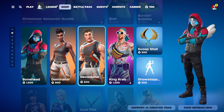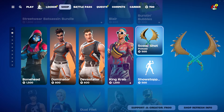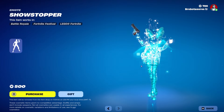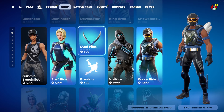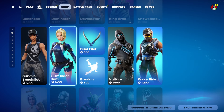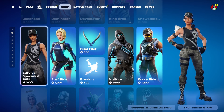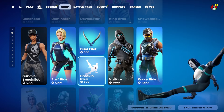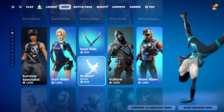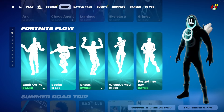Blair was new yesterday. We've got signature style, some more people — Bonehead, King Crab, Devastator, Dominator — and King Crab's pickaxe. We've got the Showstopper emote, it's cute. We got the Wake Rider, Vulture Surf Rider, and her pickaxes. Survival Specialist and the Break-In emote, classic. These guys are still here from yesterday.